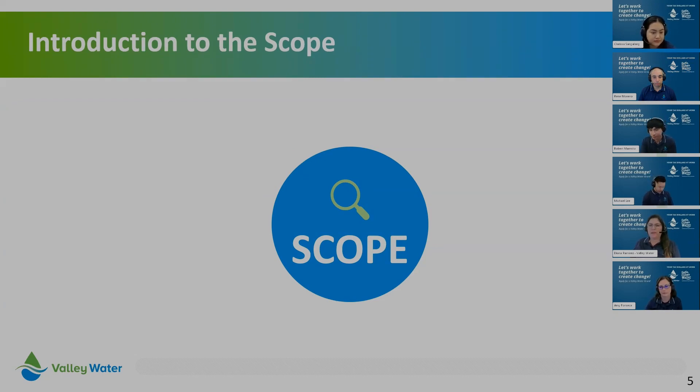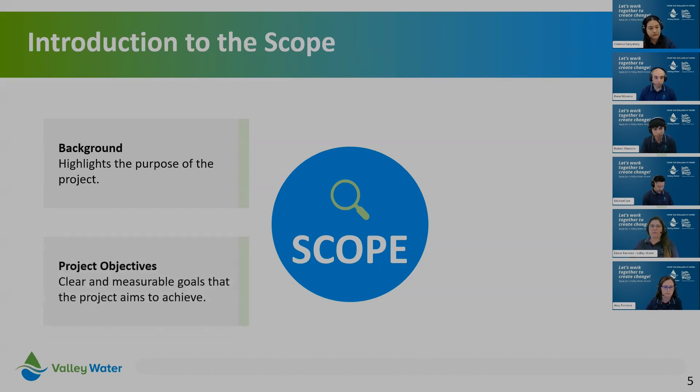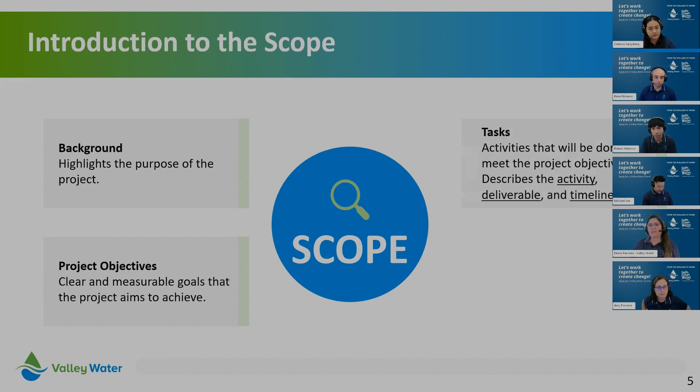In reviewing many applications, we realized it would be helpful to set up a scope framework that most mini-grants can use. There's flexibility, but we recommend following this framework for a smoother, more effective application and eventual agreement. The framework includes: background, which highlights the purpose of the project; project objectives, which are clear and measurable goals; tasks, which describe the activities, deliverables, and timeline needed to meet objectives; and expected outcomes, which are the anticipated results or impacts of the project overall.